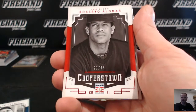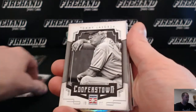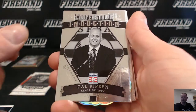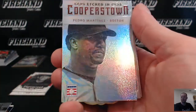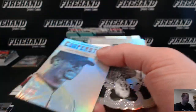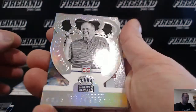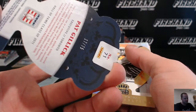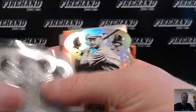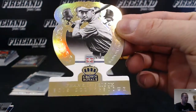Roberto Alomar numbered to 35 for the Padres. Tommy Lasorda. Bill Dickey Armed Forces for the Yankees. Cal Ripken Jr. Induction for the O's. Etched in Cooperstown rainbow foil — Pedro Martinez, numbered to 25, Boston Red Sox — Chris Burak. Pat Gillick, Executive, Toronto Blue Jays, at 75. And a gold Frankie Frisch, 1 out of 10, St. Louis Cardinals.